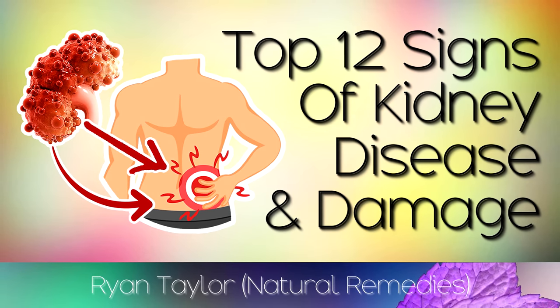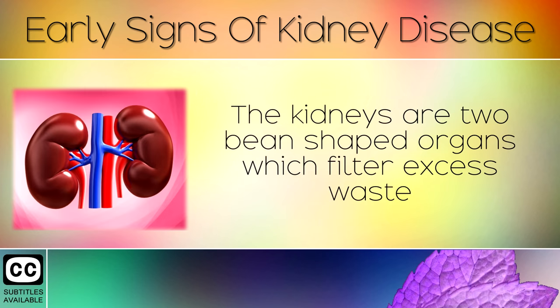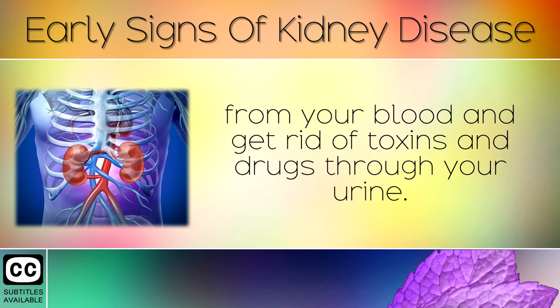12 Early Signs That You Have Kidney Disease. Kidney disease is a condition where your kidneys become damaged and can't filter out the blood the way they should. The kidneys are two bean-shaped organs which filter excess waste from your blood and get rid of toxins and drugs through your urine.